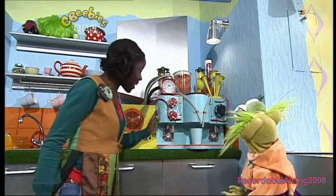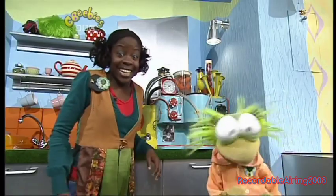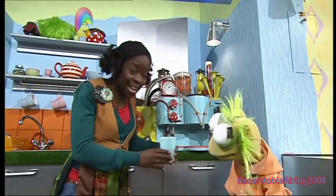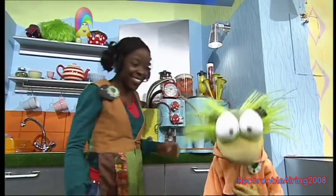Now look over here. This is the Guzzly Frappinator. Watch this. Now hey presto, look — you get a CBeebies milkshake. It's so brilliant. I like it here, it is so cool.